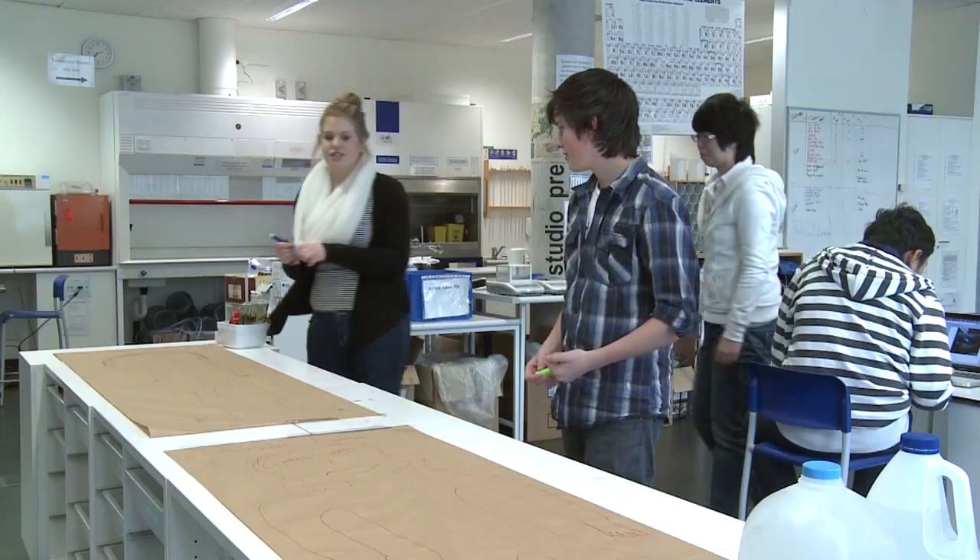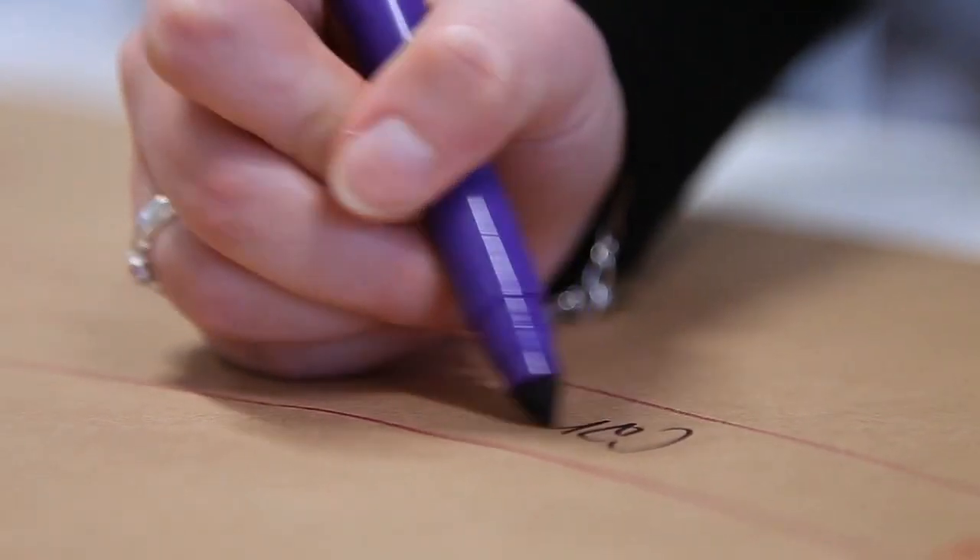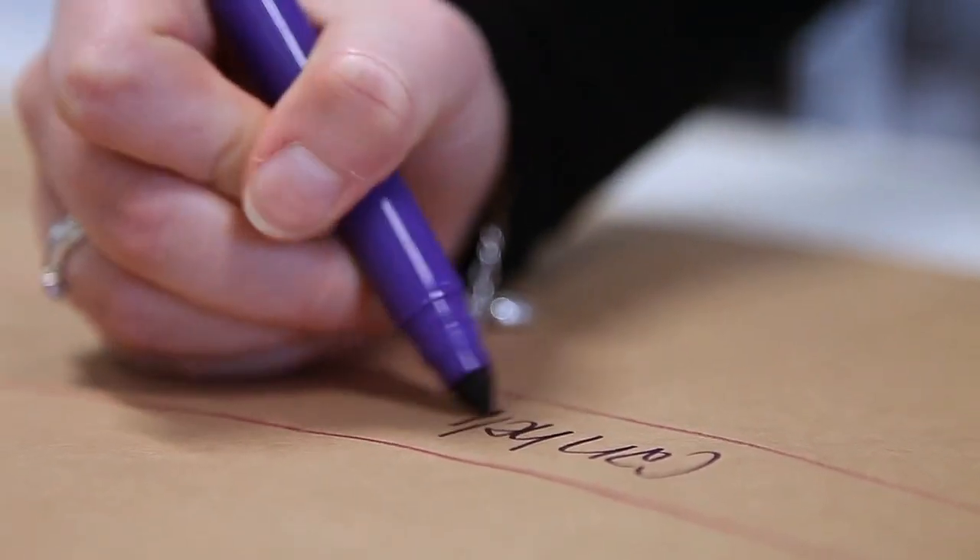I'm quite a visual learner — I sort of need to see something, like a real world example related to it. I kind of synthesise information, and I think that's reflected in my scrapbook grade.